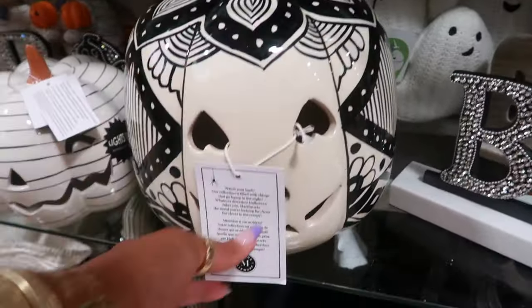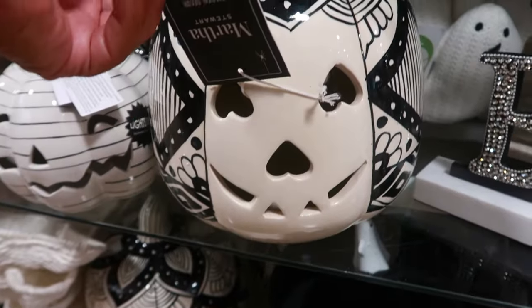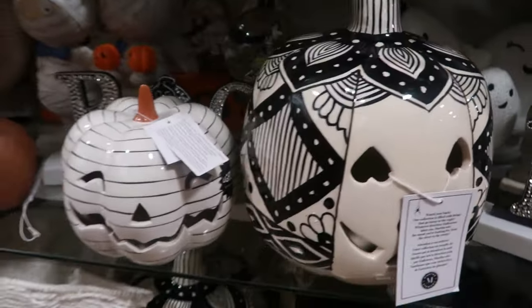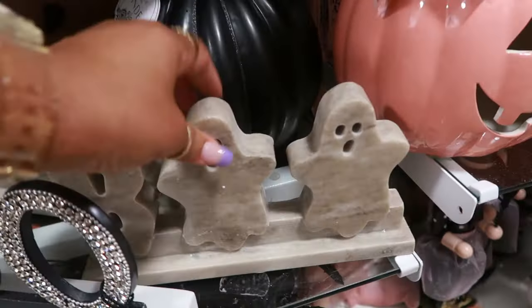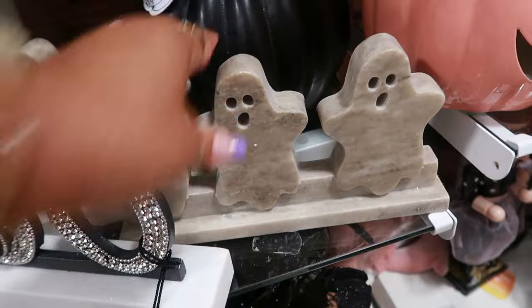I like this pumpkin right here. The black and white with the upside down hearts. Very pretty - not bad for $17. It's real big too. Look at these - some marble ghost. I haven't seen those.